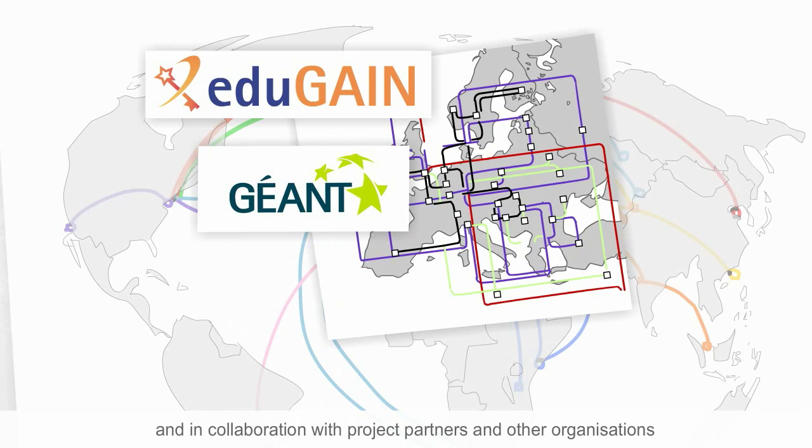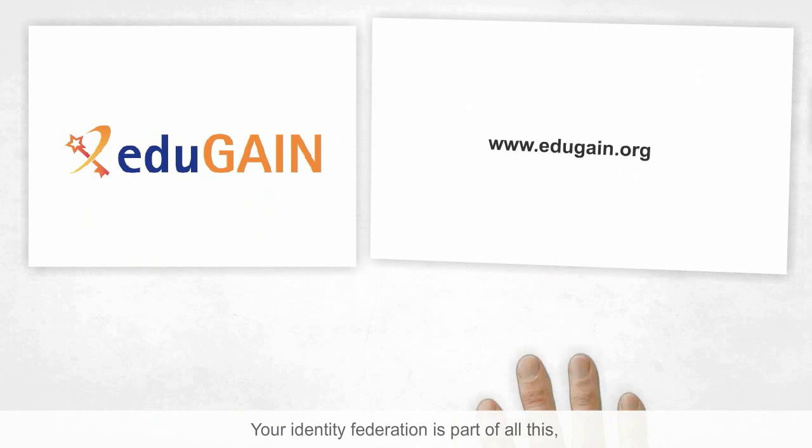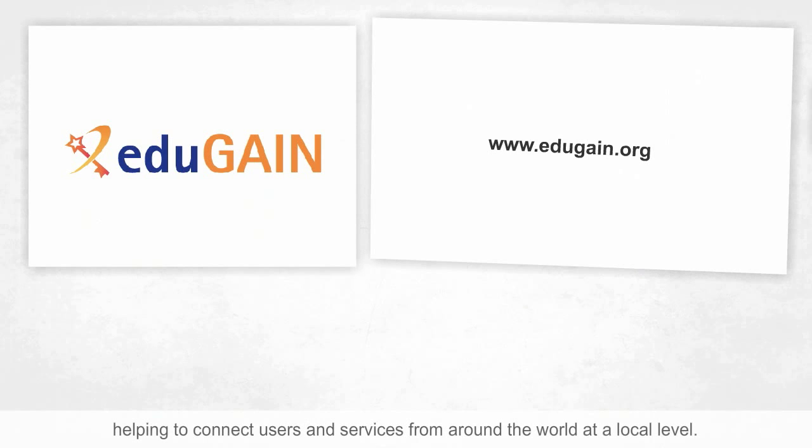This is done in collaboration with project partners and other organisations concerned with building identity federations around the world. Your identity federation is part of all this, helping to connect users and services from around the world at a local level.